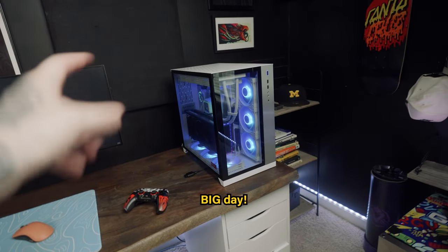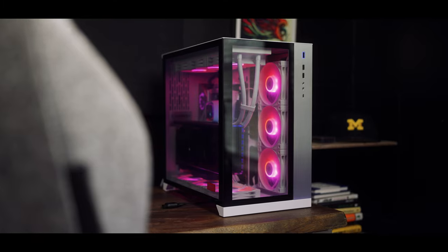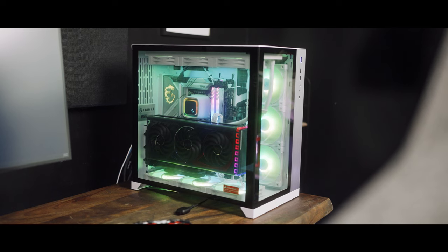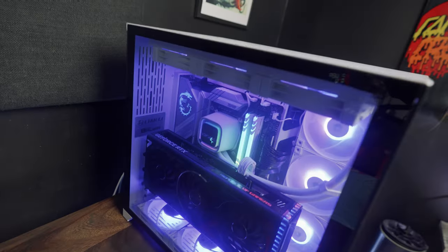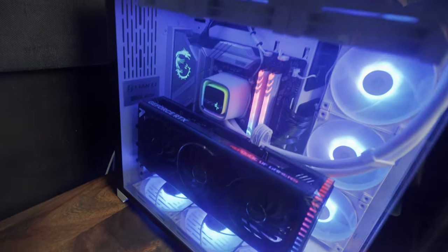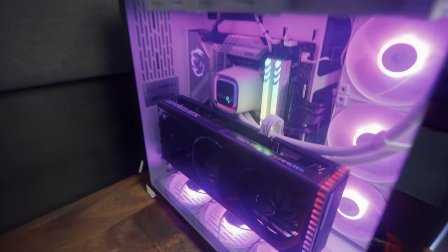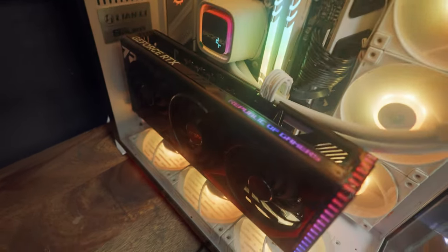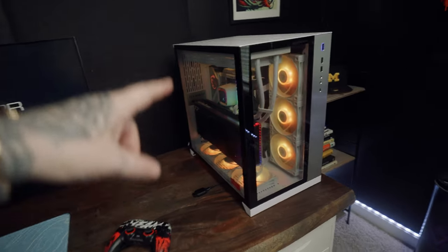Today is the big day. We are giving away this pre-built, ready-to-ship gaming PC from PowerGPU. It includes a Deepcool LS720 AIO Liquid CPU Cooler, an Intel Core i7-13700K processor, an MSI motherboard, 32GB of DDR4 3600 RAM, a 1TB SSD, the Asus ROG Strix RTX 4070 Ti 12GB, 6 Deepcool RGB fans, and an 850W power supply.